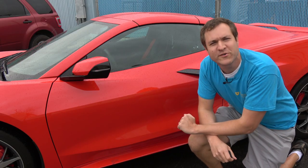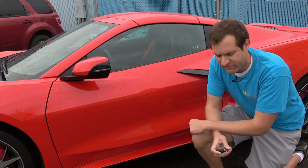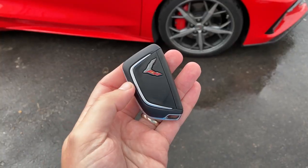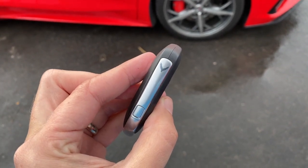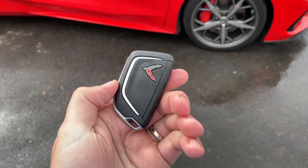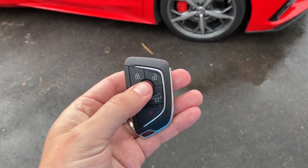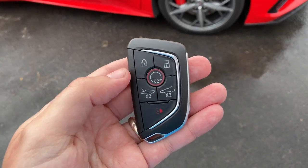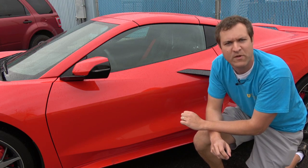I'm going to start the quirks and features of the C8 with the key, which is actually fairly standard. On the back you have a Corvette logo, and then you have another Corvette logo on the side — this one is just gray and cool looking. You flip it over and that's where all your buttons are. You have six in total, but the most interesting is the circle in the middle — that's the remote starter button. You lock the car, press that twice, and it turns on, ready to begin your Corvette experience.